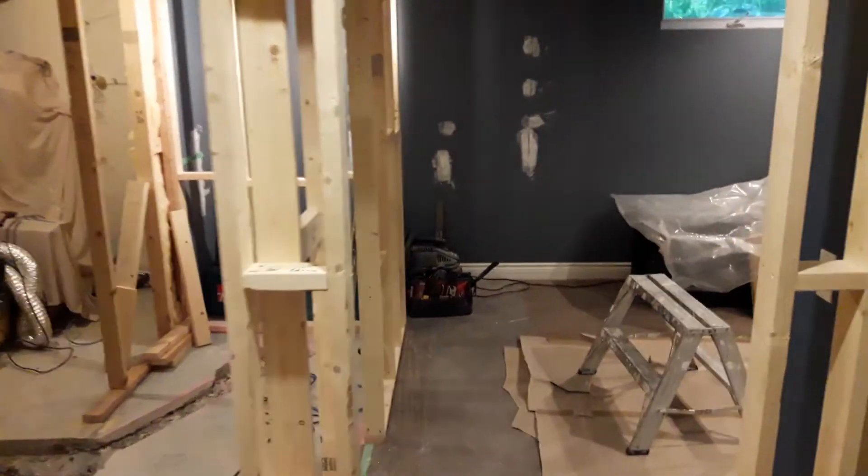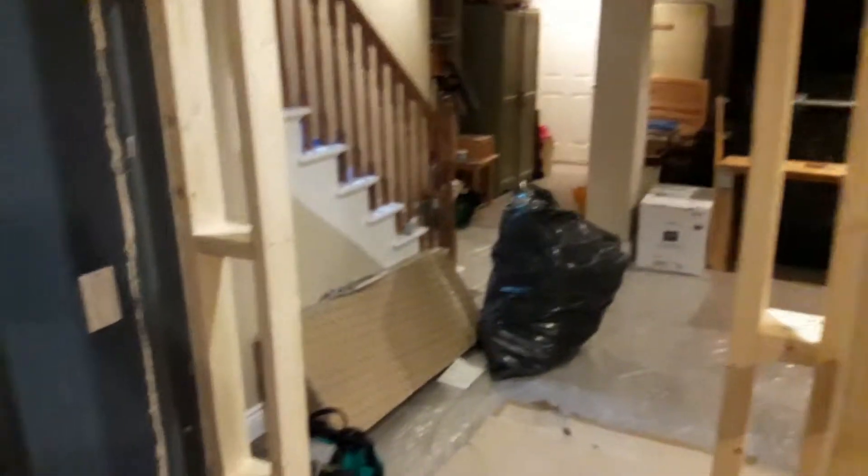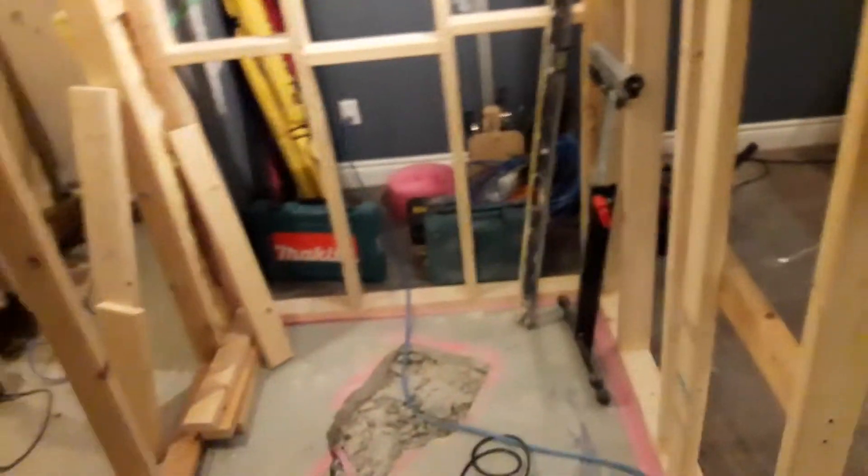Welcome back to our basement bathroom project. As you can see, we have all the walls framed up. Here's the entrance from the bedroom, here's the entrance from the main room, and here's the end door to the bedroom. We have the walls all framed up, the trench dug through the slab, and here is our drain pipe connecting through. Coming up on a slope in this hall will be the wall-hung toilet — the framing is coming in today.